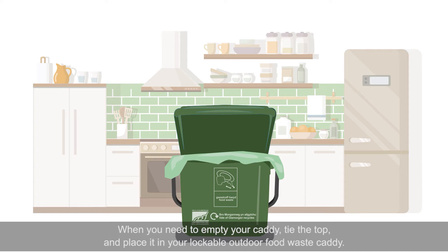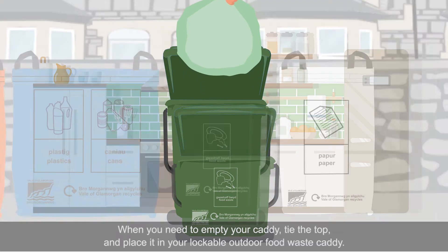When you need to empty your caddy, tie the top and place it in your lockable outdoor food waste caddy.